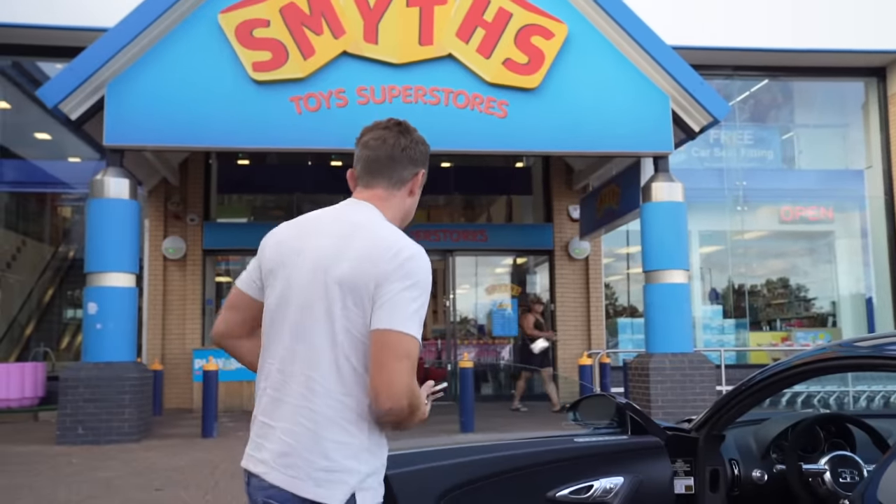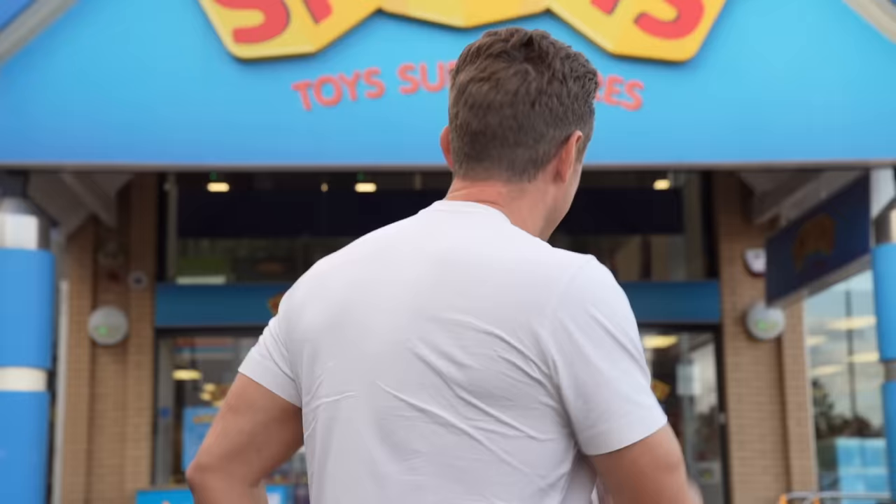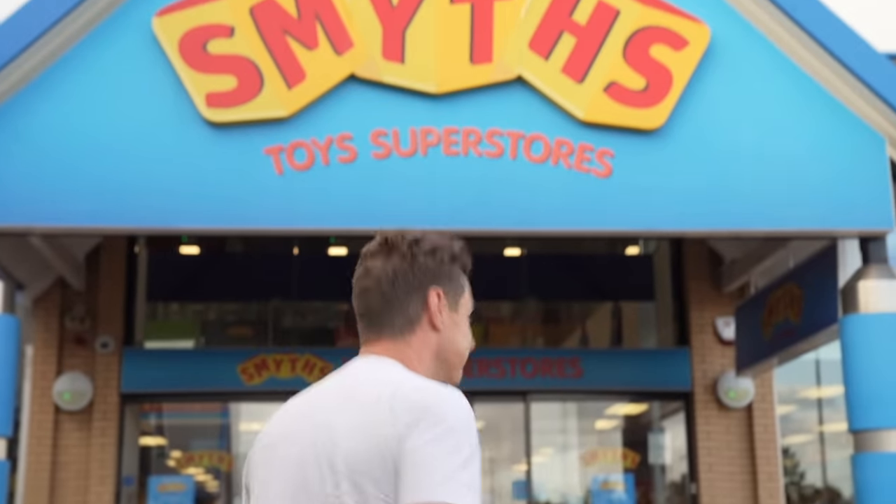Quick detour — I need to buy my little girl a new set of earphones, and where better than Smiths?